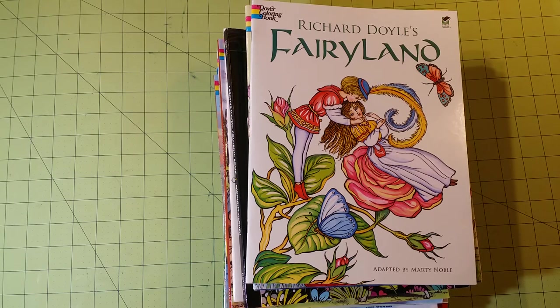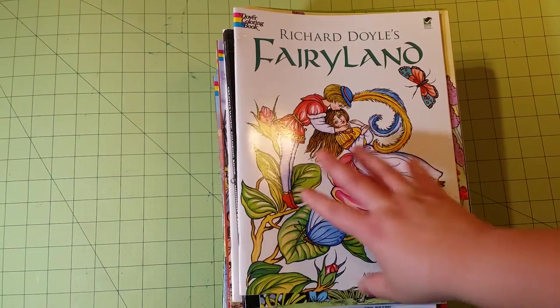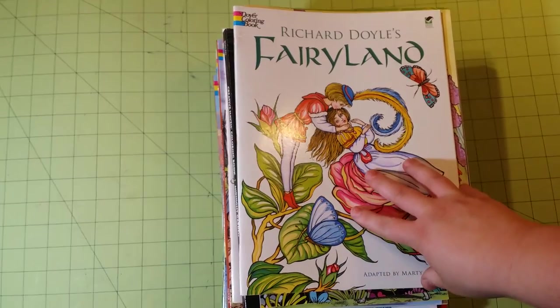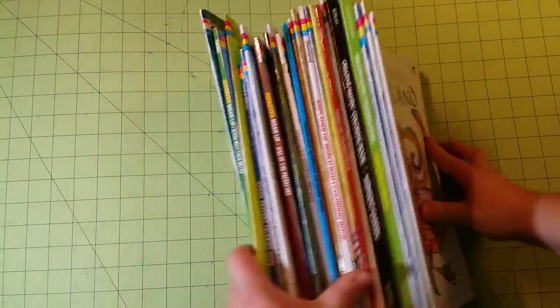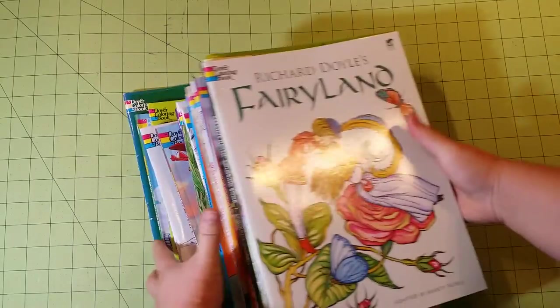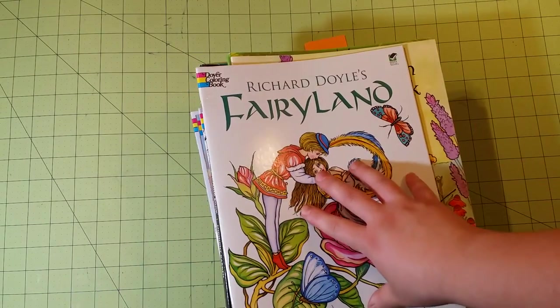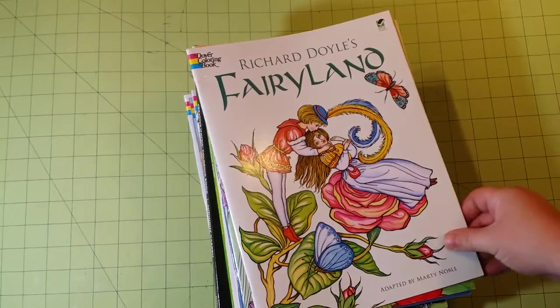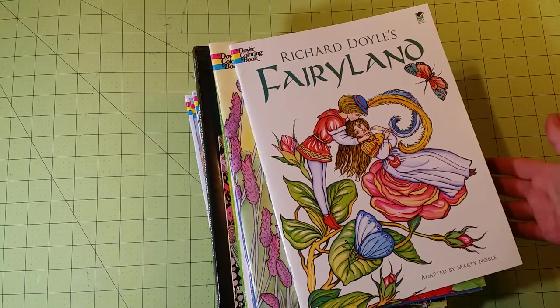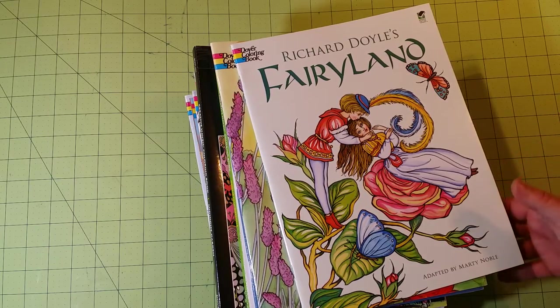Hello and welcome to my channel. This is a continuation of the coloring book collection review covering mediums you can use for each of the books. This particular segment is going to be about the Dover coloring books. I've got a very large collection of the Dover coloring books and I didn't try each one because the paper quality is the same in all of them. I'm going to show you the ones I have and then go through the ones with the mediums.